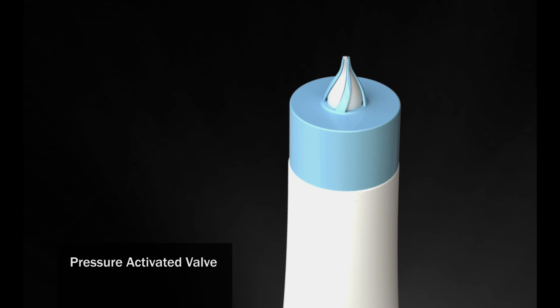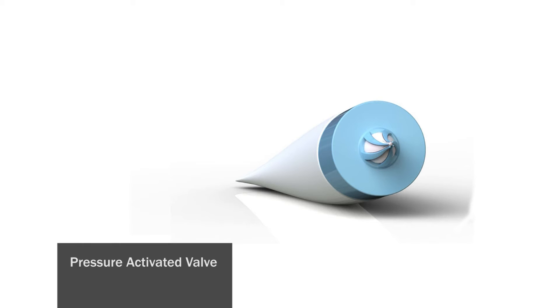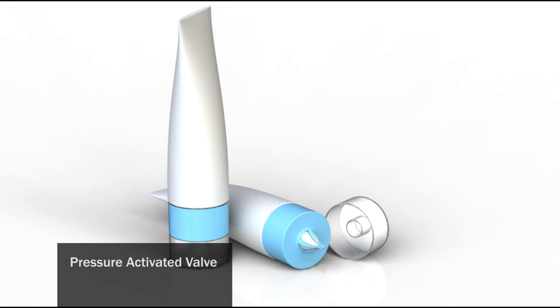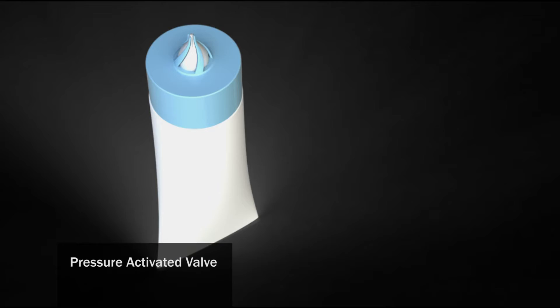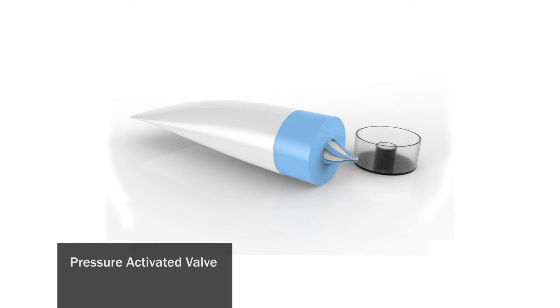That is where the opportunity exists. The pressure-activated valve has been designed to be the ideal solution. It does not need to be regularly manipulated to be opened or closed. It's simple, fast, and can be attached to the container to avoid misplacement.